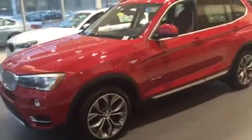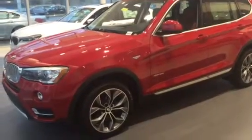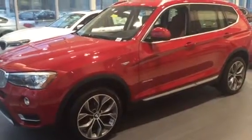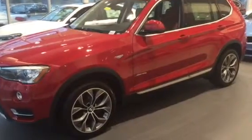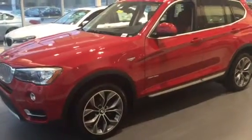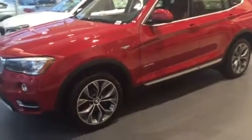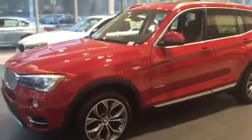Good afternoon Jan, and thank you so much for considering BMW of Ocala. I just wanted to let you know we received an interest in a 2016 BMW X3. This is not the specific one that you inquired on — the other one is actually at our sister store. However, they have very similar packages and color combinations, so I wanted to provide you with a video on this one so you can take a closer look at it firsthand.